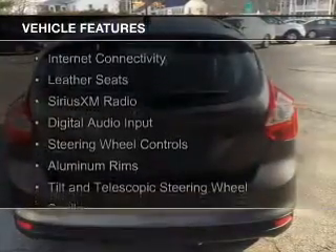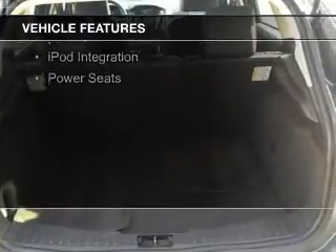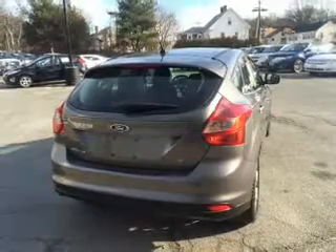leather seats, Sirius XM satellite radio, digital audio input, steering wheel controls, aluminum rims, tilt- and telescopic steering wheel, a spoiler, iPod integration, and power seats.